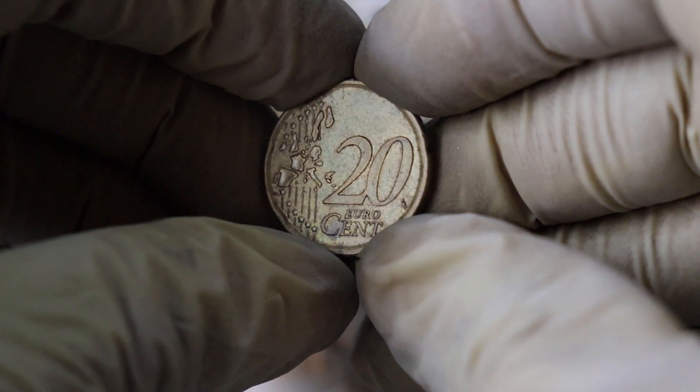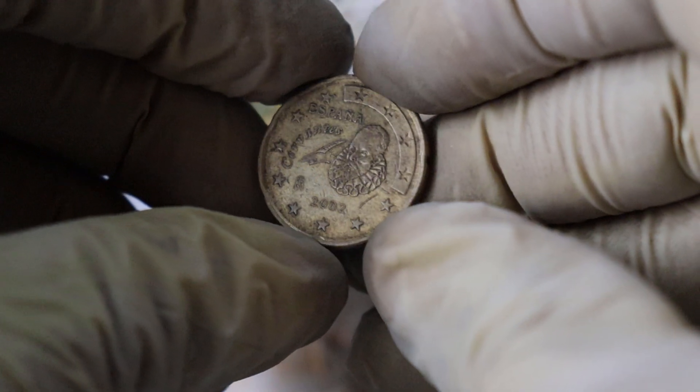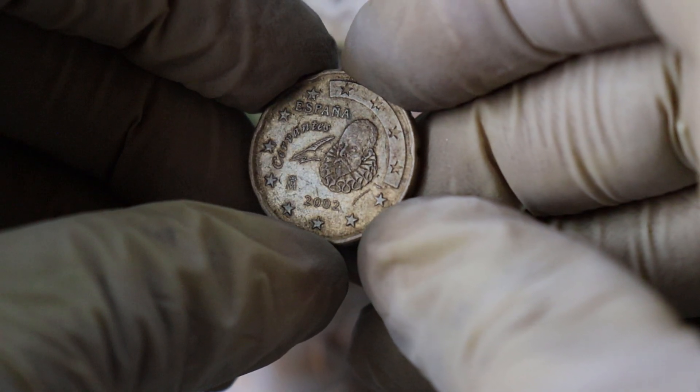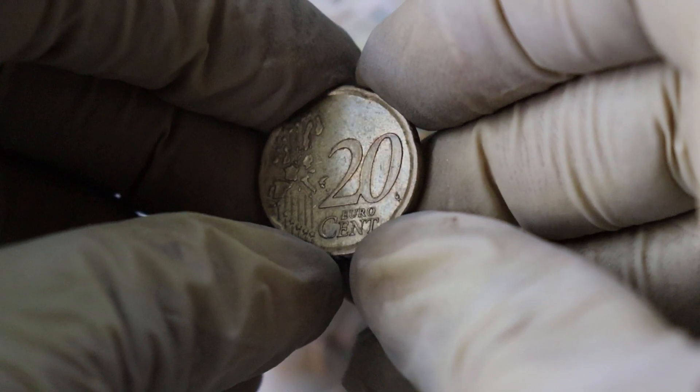Take a look at the intricate design and features of the coin. The reverse side displays a map of Espana, highlighting its place within Europe. Around the edges, you'll find the coin's denomination — 20 euro cent — written in both Spanish and the euro currency's official language.